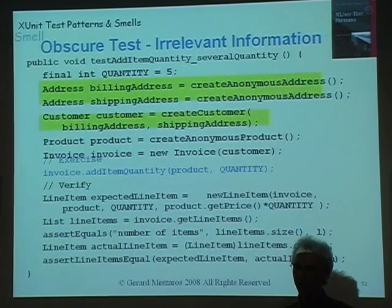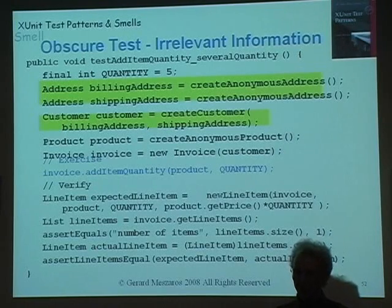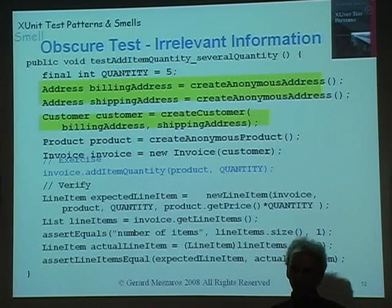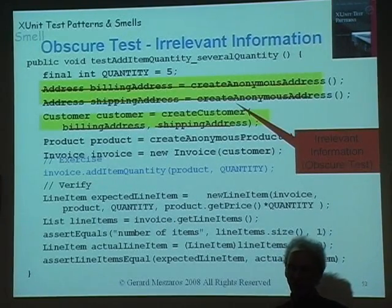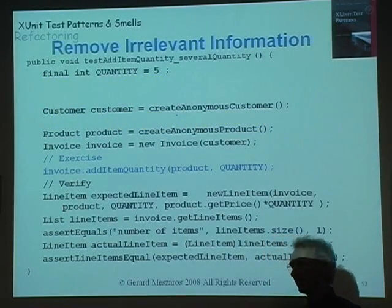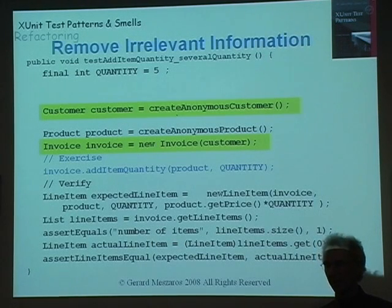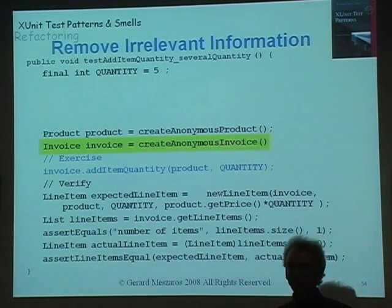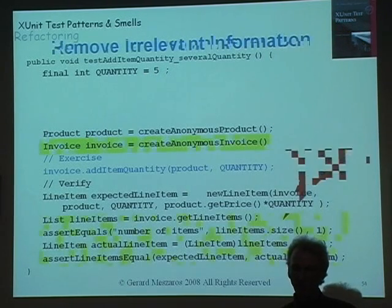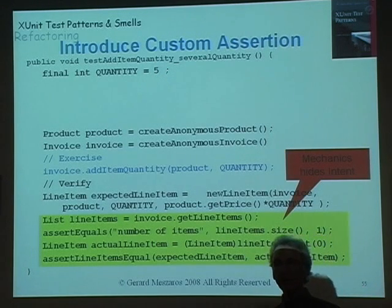Our test is a little bit more compact now. Looking at our two calls to 'create anonymous address' — why do we need to create these addresses? We need them as arguments to create customer. Why do we need a customer? We need it as an argument for the invoice. Do we really need to create anonymous addresses in every test where we need to create a customer? Probably not. So let's factor out that irrelevant information behind a simpler 'create anonymous customer' — I need a customer, I don't care anything about it. We can even go one step further: why did I need the customer? It's because I needed it for the invoice constructor. Let's create a factory object for the invoice and have it create the customer for us. Now we've reduced our fixture setup from a dozen lines of code to just a couple.